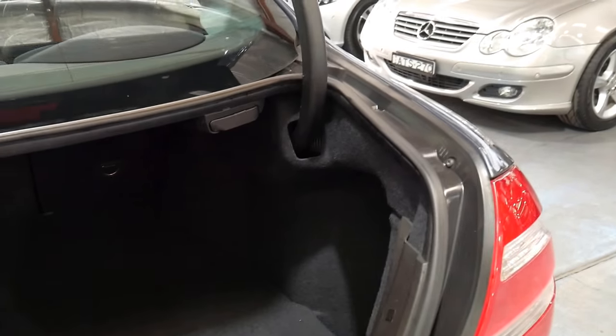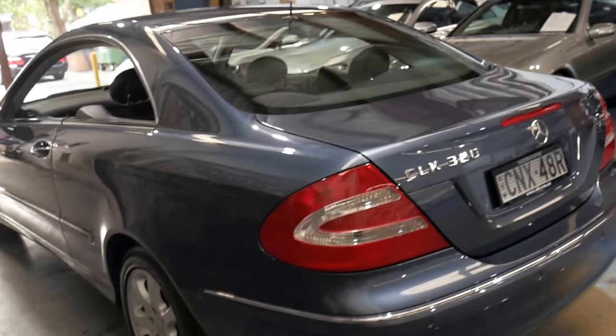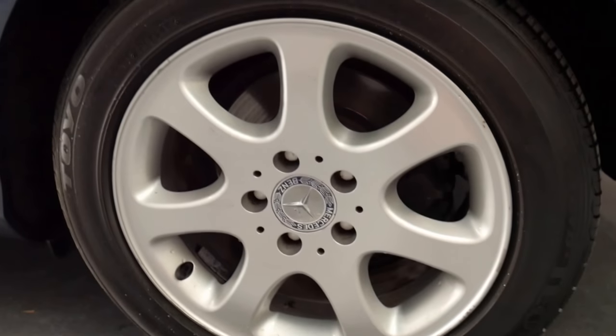It's been optioned with fold-down rear seats, so at the click of a button the back seats fold down. It's got a full-size spare, which is great. I've driven it — it drives absolutely perfectly. The engine mounts are very good, it's nice and smooth. It's even been fitted with the later Mercedes-Benz centre caps which look great, especially with this colour.